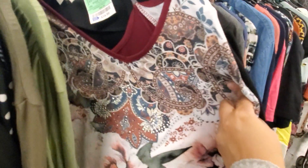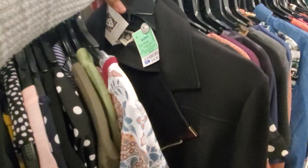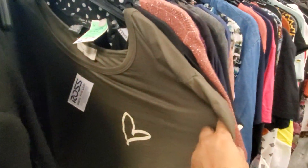This one's going to have some bling on it and the back is a little different. I did find another jacket — Calvin Klein — this one is going to be $35, gold zipper. Some very nice stuff in here, workwear and casual. I like this one with the heart.